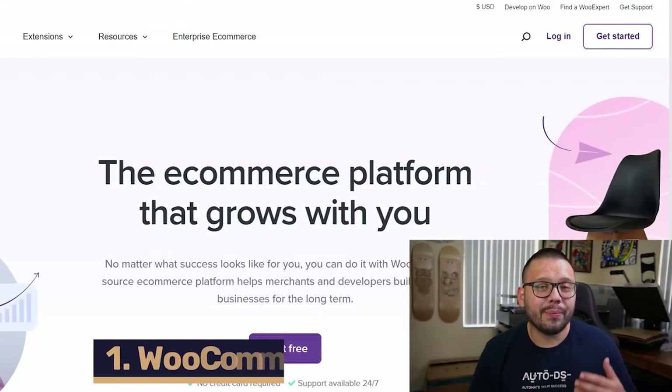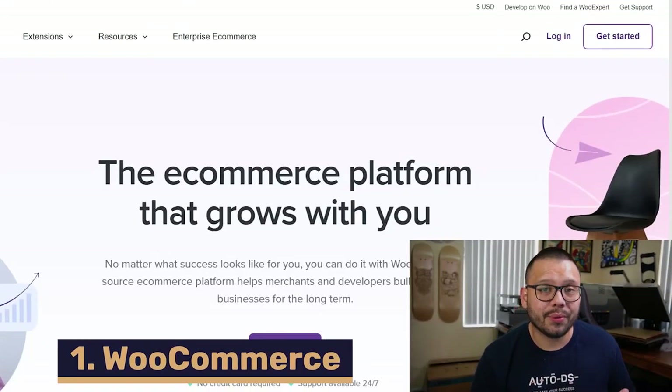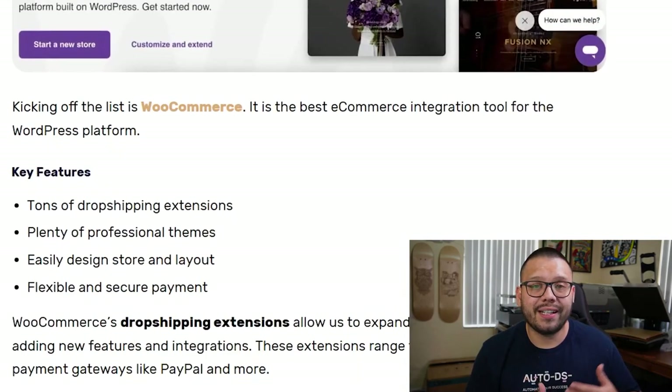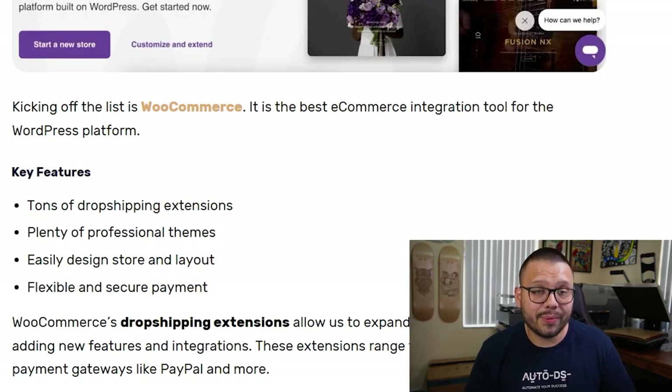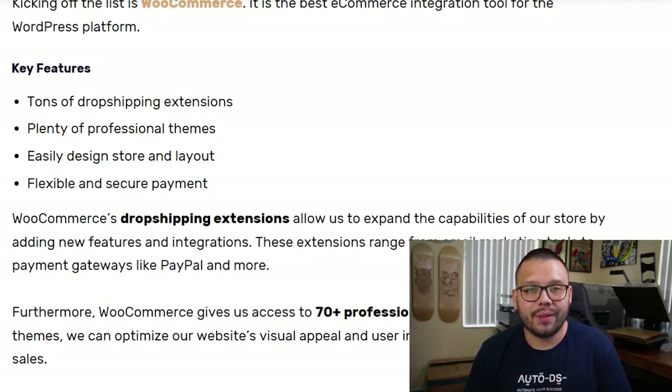Let's start the countdown for the 13 best plugins for your WordPress dropshipping website. Without a doubt, one of the best e-commerce platforms you can use with WordPress is WooCommerce. They have an extensive list of dropshipping extensions, easy-to-use free themes to help you customize your website, and flexible and secure payment options. If you're looking to dropship on WordPress, WooCommerce is probably your best option. Another awesome thing is that WooCommerce is easily integratable with AutoDS, so you can automate your entire store.